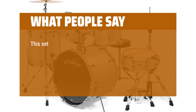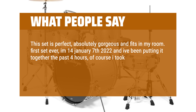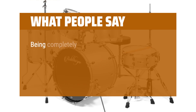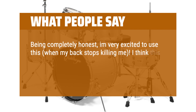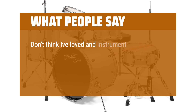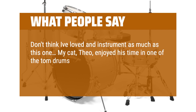What people say: This set is perfect, absolutely gorgeous and fits in my room. It's my first set ever — it took about 4 hours to put together and it's a bit confusing since the bags aren't labeled, but there's always YouTube for that. Being completely honest, I'm very excited to use it. I think this gorgeous set is going to make my heart stop — I'm literally glaring over at it every few seconds while typing this. I don't think I've loved an instrument as much as this one. My cat Theo enjoyed his time in one of the tom drums while I figured the others out.